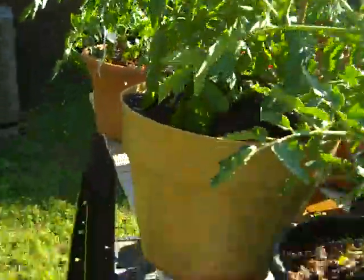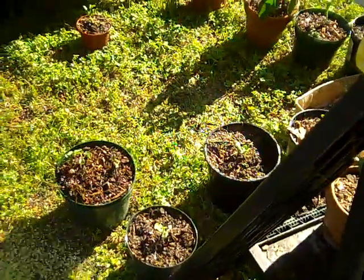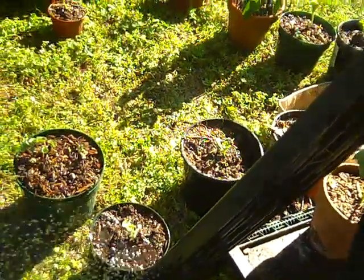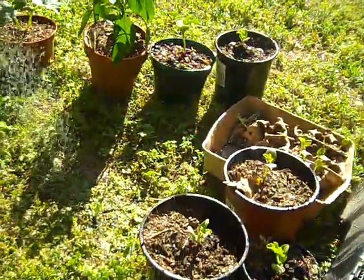And then down here we've got some more strawberries and watermelon. Those are strawberries, it looks like. Watermelon. That's some more watermelon.